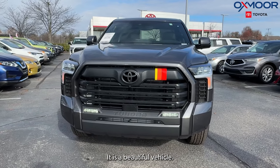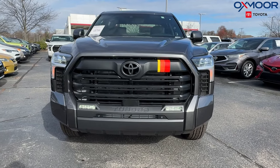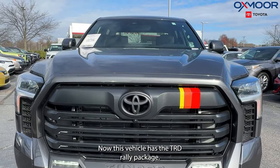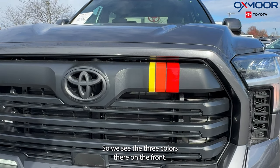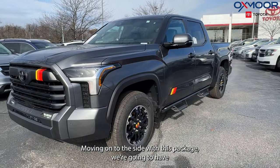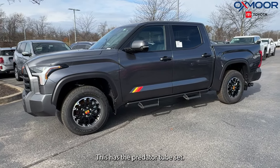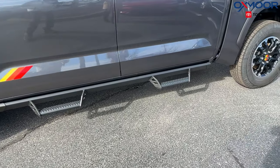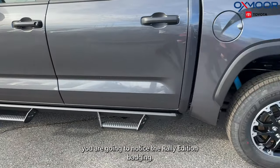It is a beautiful vehicle. We are going to have all LED lighting and a beautiful black front grille. Now this vehicle has the TRD Rally package, so we see the three colors there on the front. Moving on to the side, with this package we're going to have the 18-inch TRD Off-Road Alloy Wheels. This has the Predator tube steps.